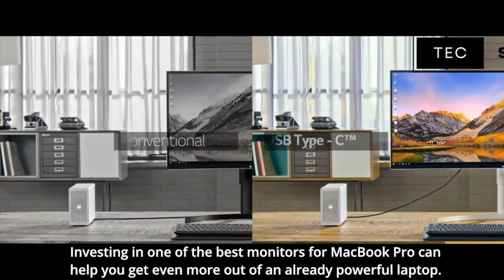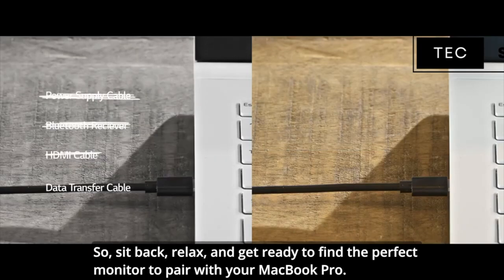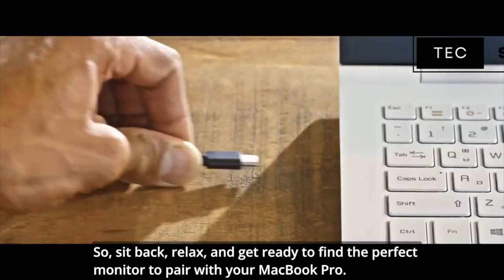Investing in one of the best monitors for MacBook Pro can help you get even more out of an already powerful laptop. So sit back, relax, and get ready to find the perfect monitor to pair with your MacBook Pro.